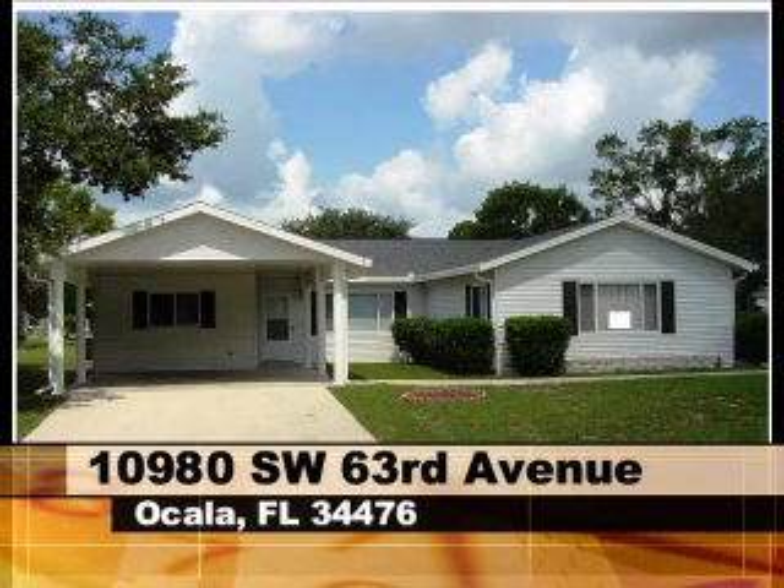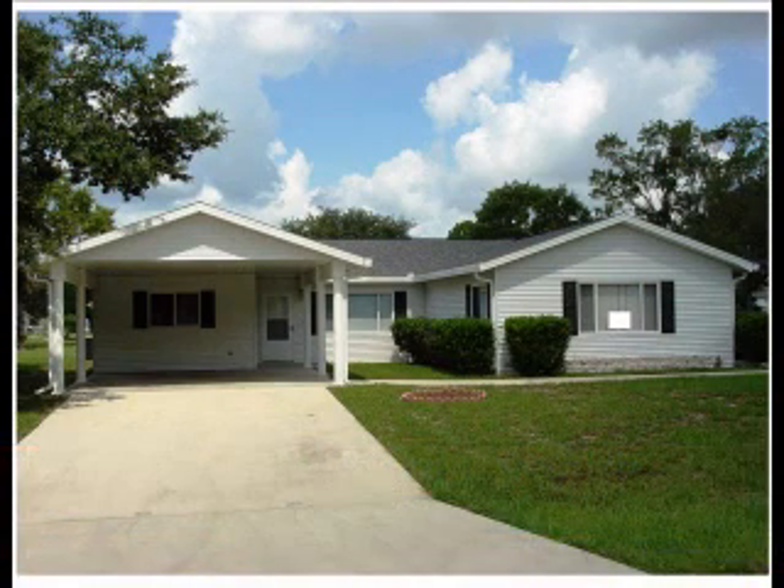This remarkable home is a one of a kind property, so contact Hanson Auction Company today to find out how this home can be yours.